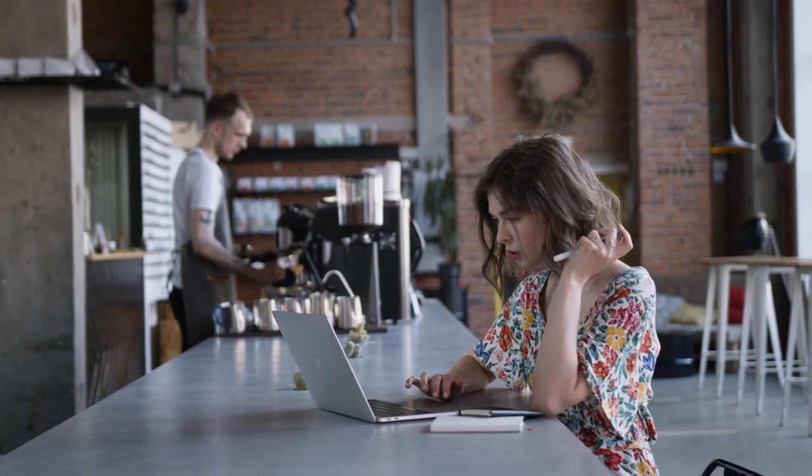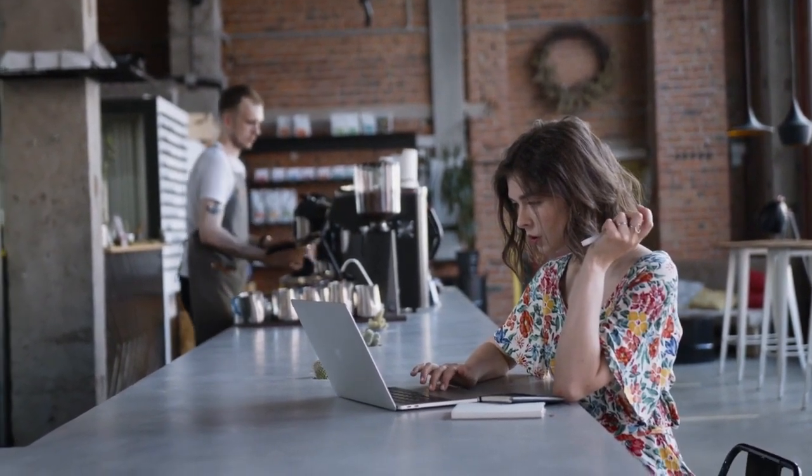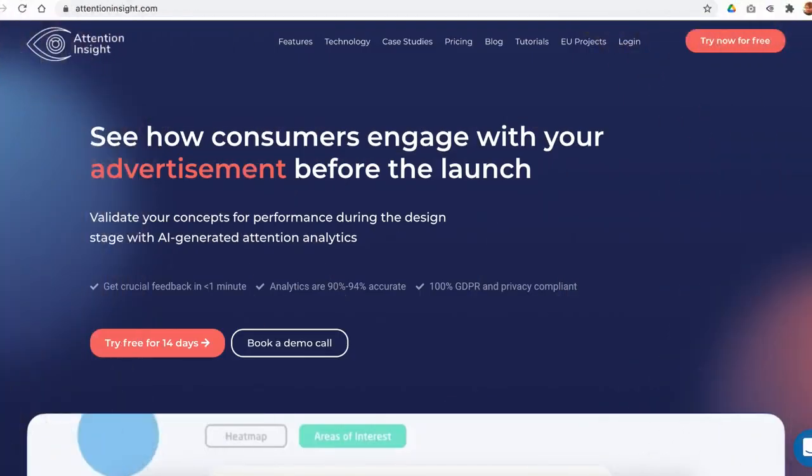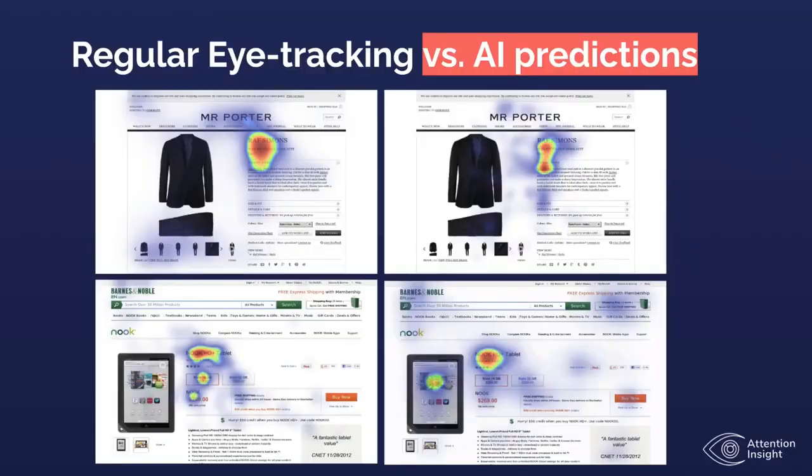With so much competition for your users' limited attention, you want to make sure you maximize your company's advertising campaign results with pre-launch analytics. Attention Insight technology is approved by MIT Accuracy Benchmark. It was trained with 30,800 eye-tracking unique images from real eye-tracking studies, and it is 94% accurate in comparison with real-world eye-tracking studies.